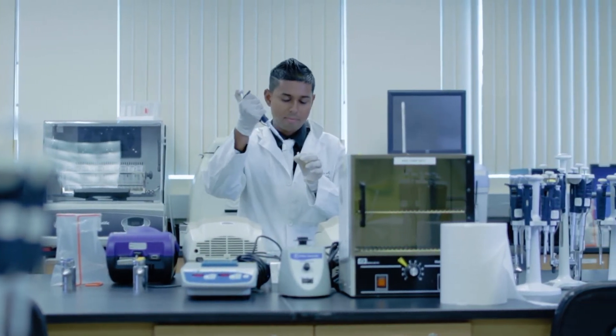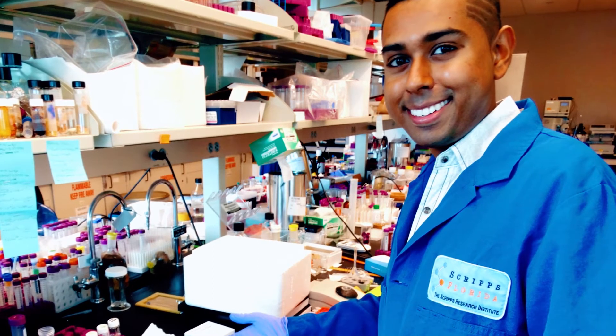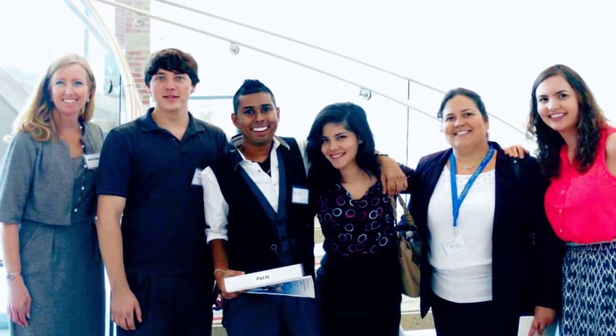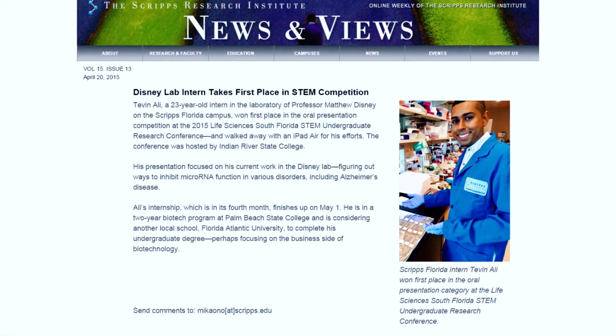So I represented Palm Beach State College there and was able to earn first place, beating out competitors such as University of Miami and University of Florida, who did their research internships in profound areas such as Stanford University and the USDA. So I feel very honored that I was able to do that.